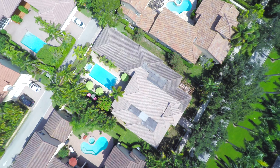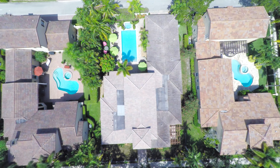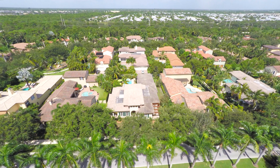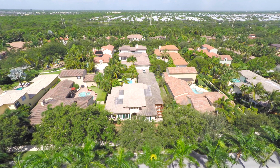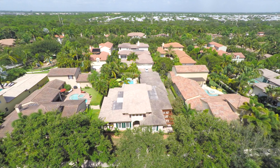Come home to a luxurious lifestyle in this stunning home that includes four bedrooms, four and a half bathrooms, as well as a two-car garage. This Florida-style home is located in Jupiter, where Florida living is at its finest.